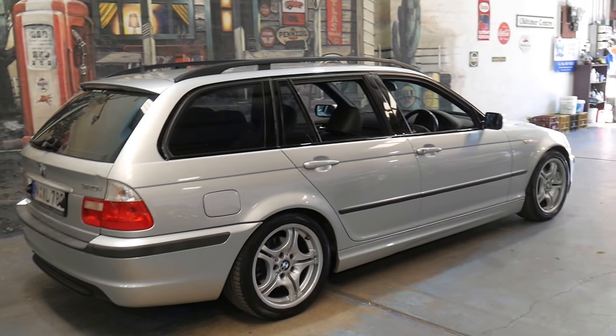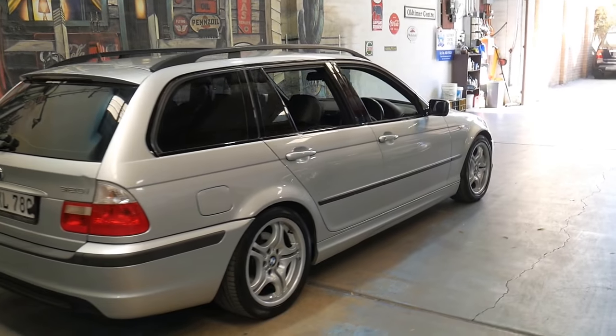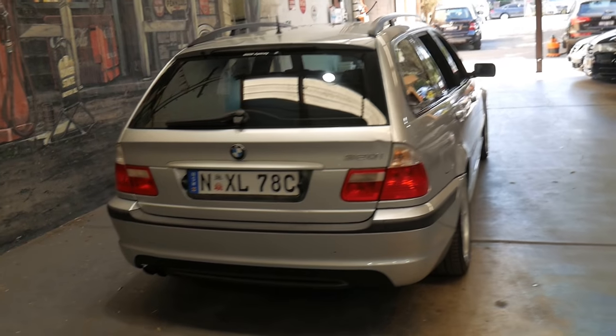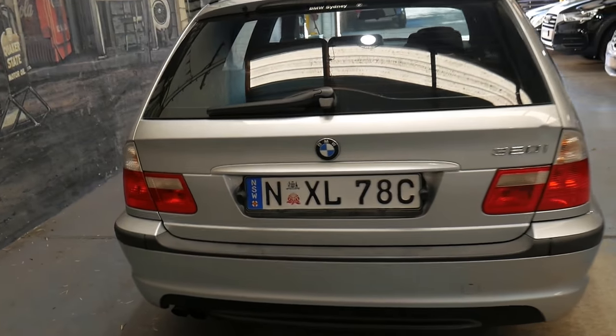It's silver in colour and not only was it complied in 2005 — some cars are built in '03 or '04 — it was actually built and complied in 2005.